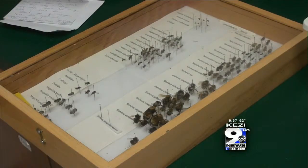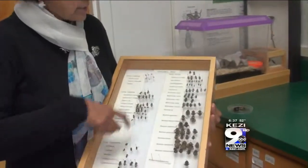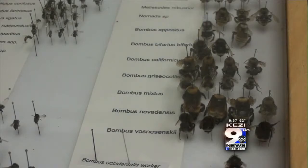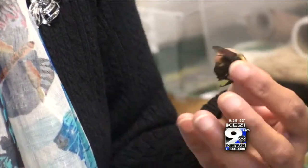These are bee species native to the Willamette Valley — these are solitary bees and these are bumblebees. Rau says a third of human food consumption is pollinated by insects, mainly bees.